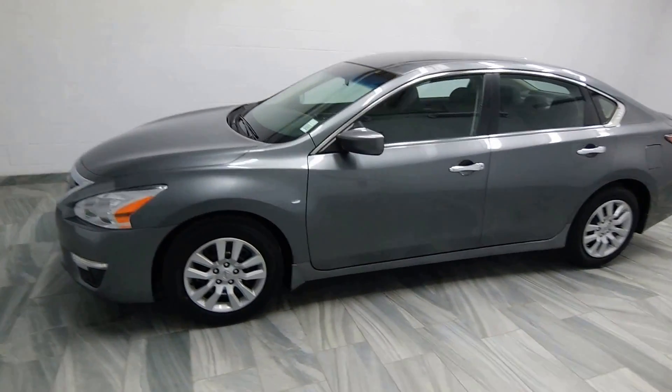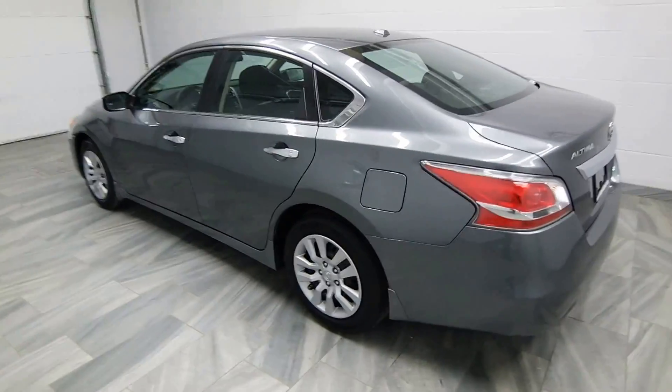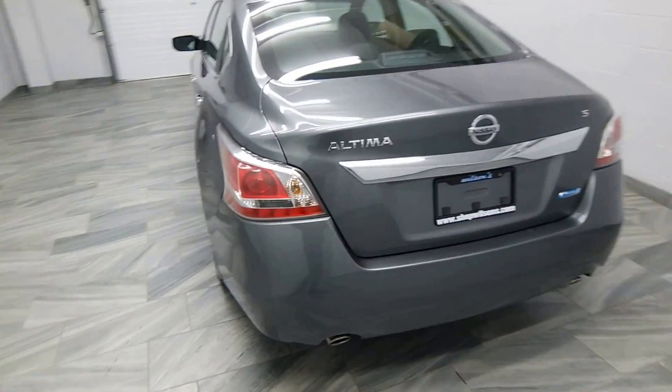Hello from Mark Wilson's Better Used Cars in Guelph, Ontario. You can visit us at shopwilsons.com. This is our 2015 Nissan Altima Sport.